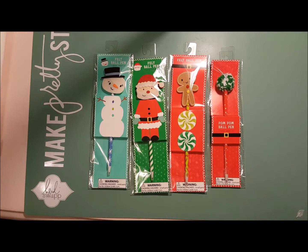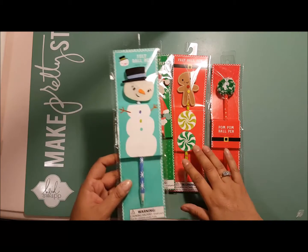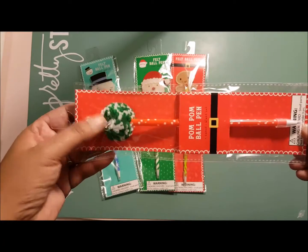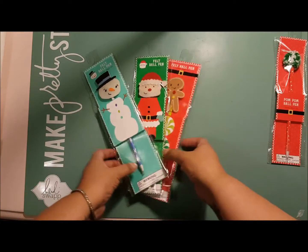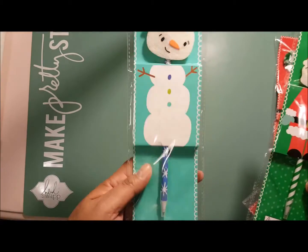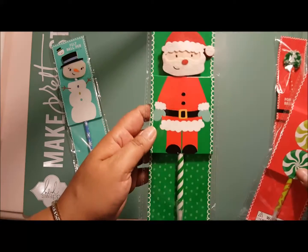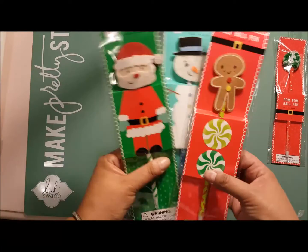I went to Target specifically to get some hair color, but of course I had to stop at the dollar spot. The first thing I found was the felt Christmas pens. I had seen these online and I really wanted the one with the pom-pom on it, so I got that for myself. Then I got three more: a snowman, Santa, and a gingerbread man.